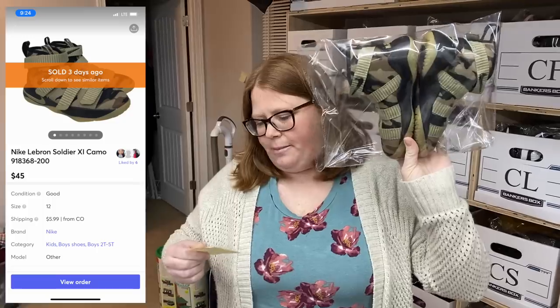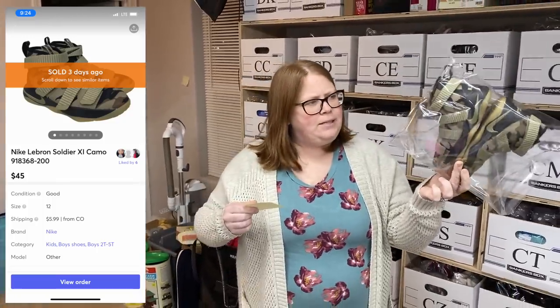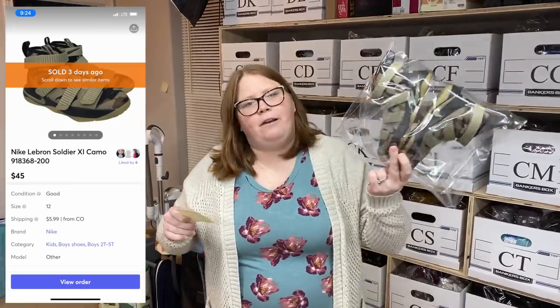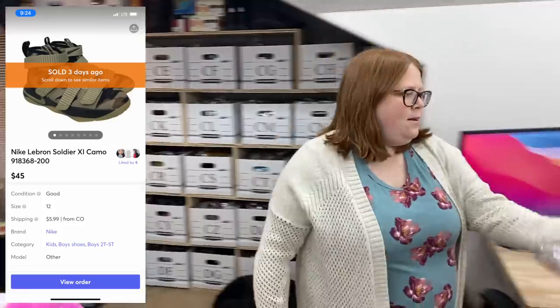This is a pair of LeBron camo high-top sneakers. I've sold several of these and they've all sold for a good amount. These ones are a little kid toddler size so they sold for the least, but they still sold for $45 plus shipping. I got them at Once Upon a Child for $10 — pretty good deal. Those LeBrons do really well, especially the camo ones.